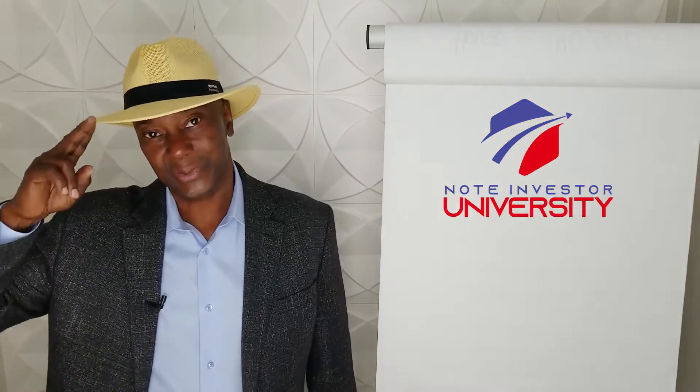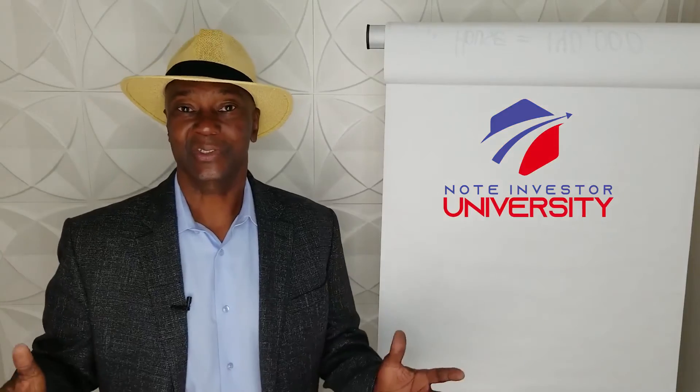Alright guys, so there you have it. I hope you find this insightful and helpful. My name is Desi Arnaz, professional investor, and I just want to say God bless you and thank you for watching.